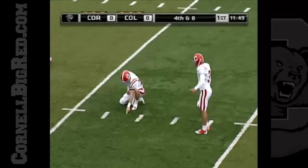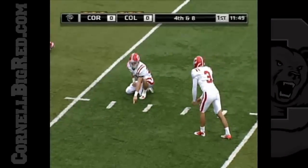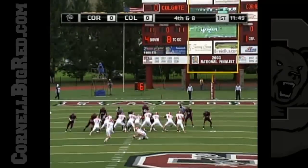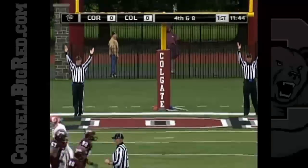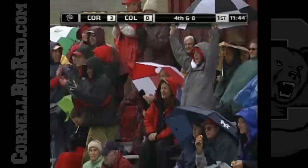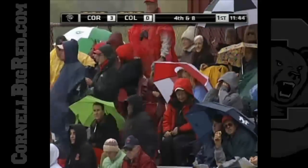It's a 46-yard field goal attempt for Brad Greenway, who's perfect out of the year — he's four out of four. Heavy wind here today, actually going across the field. Greenway's boot is good! Beautiful. He had to kick it low to cover the distance, kept it under the wind a bit, and it held its line. That's a great lift for Cornell.